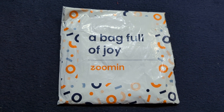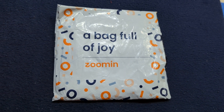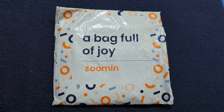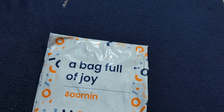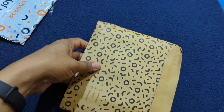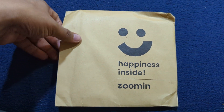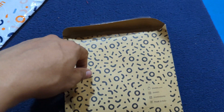Hello friends, today I received my Zoomin order of a soft photo book cover of 32 pages that I ordered a week ago. Today I received it, now let us open and check it out. This is what is inside the order — it has come nicely packed. I am quite excited to find it out.